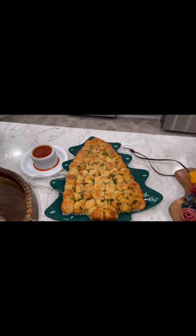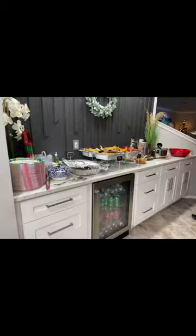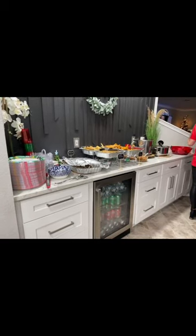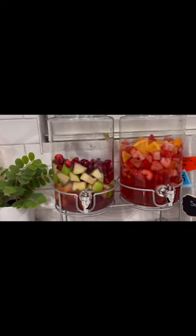For my main dishes we had tamales, chili, pozole, cornbread, rice, beans, and pasta salad. I also made a cranberry sangria and a watermelon fruit sangria.